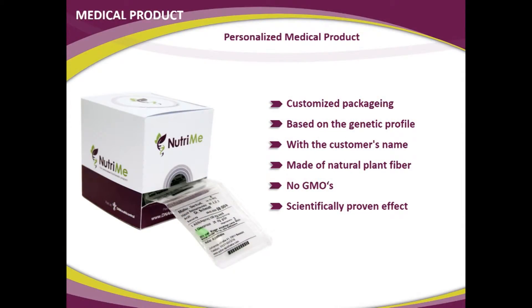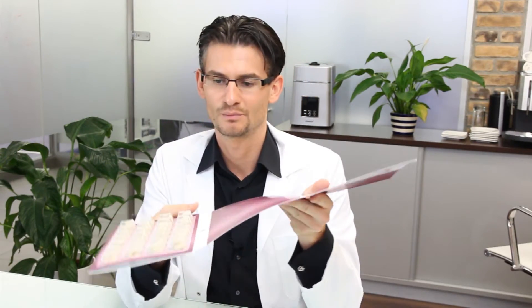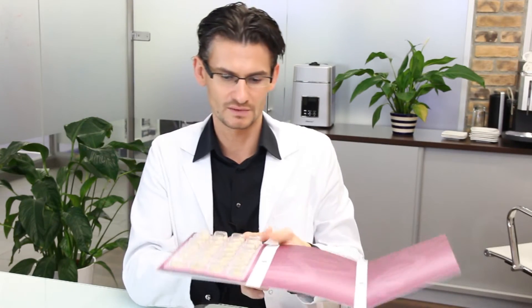By doing the genetic test, we can find out what mixture is going to be most effective, and then you can take this as an additional aid to support your weight loss. The product comes in blisters — small compartments — and every one of them contains a personalized mixture of the two components based on your genes.